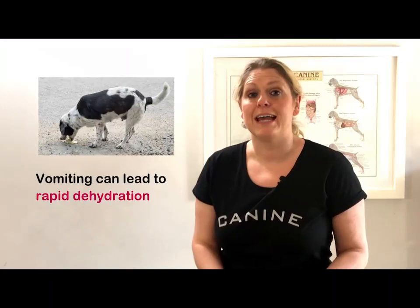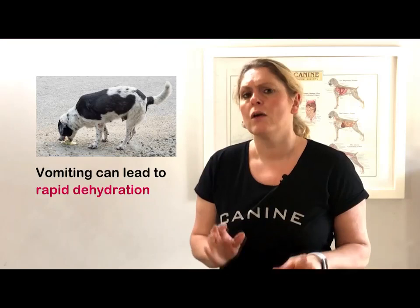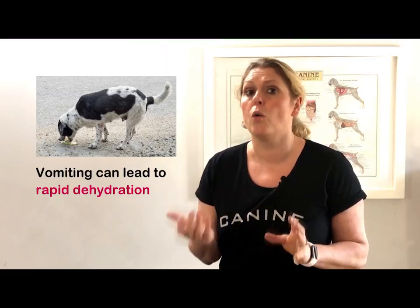Vomiting can cause dehydration to kick in much quicker than diarrhea, so I'm always slightly more worried when a dog has had ongoing vomiting. When it comes to causes of vomiting, it could just be a dietary indiscretion, there could be something stuck in their intestine or stomach, or it could be something like an organ problem such as kidney failure. So chronic vomiting always needs investigation.